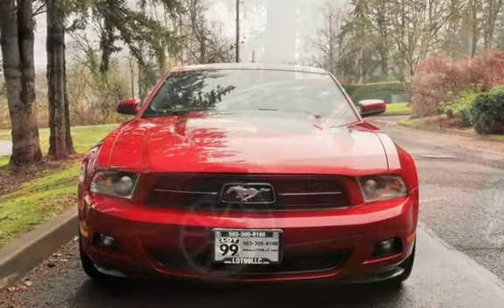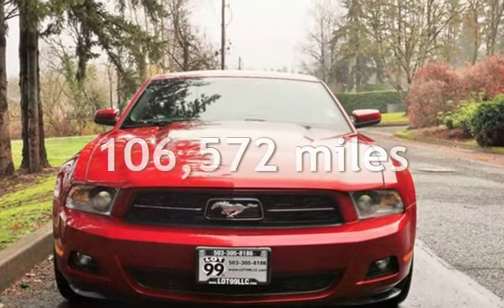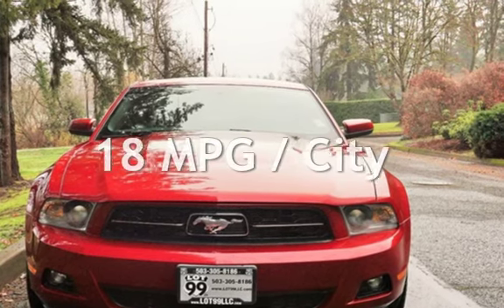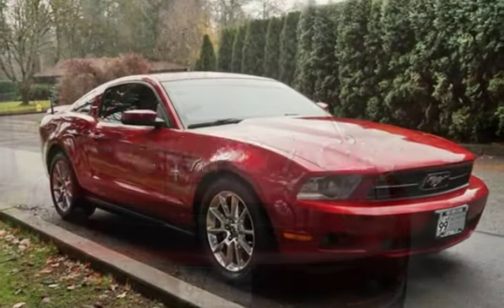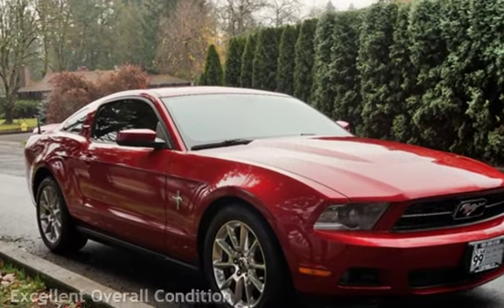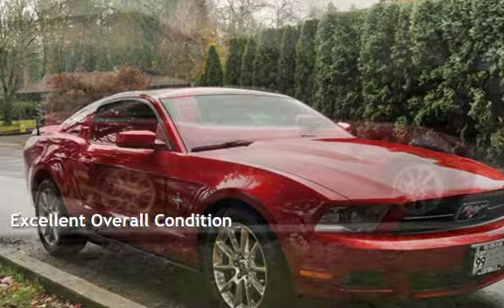This Ford has less than 107,000 miles on the odometer. Estimated fuel economy for this vehicle is 18 miles per gallon in the city and 26 miles per gallon on the highway. This vehicle is in excellent overall condition.